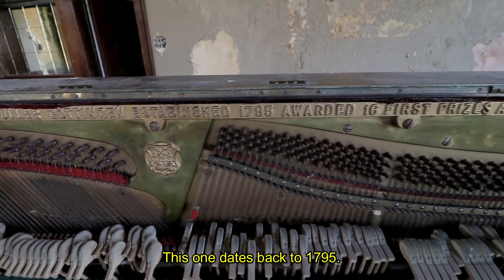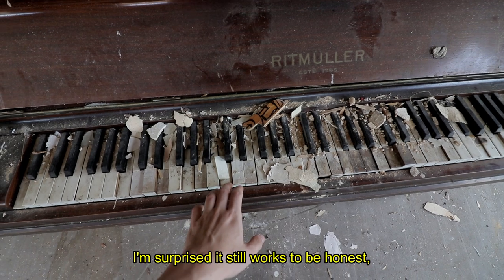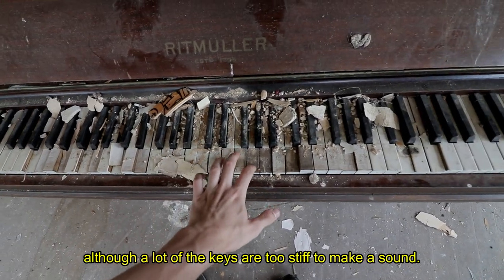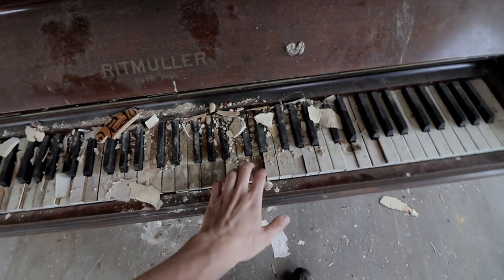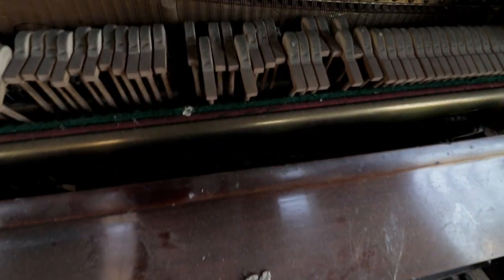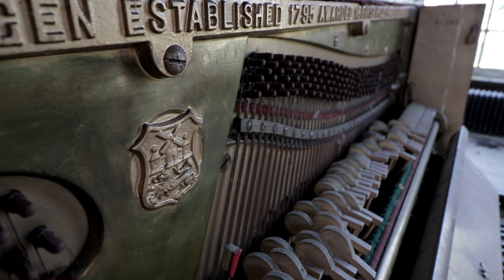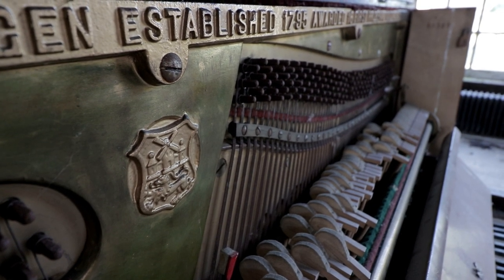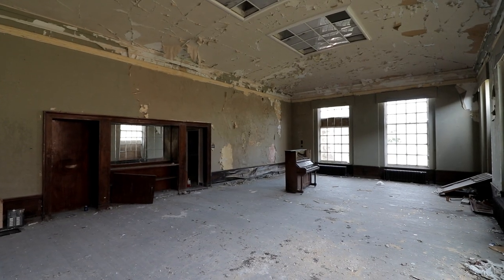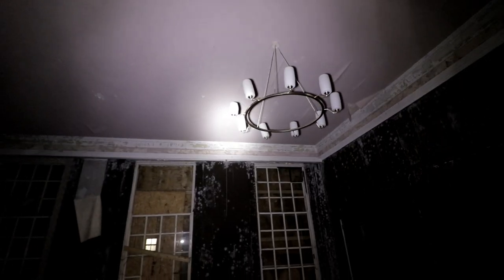This one dates back to 1795. I'm surprised it still works, to be honest. Although a lot of the keys are too stiff to make a sound.